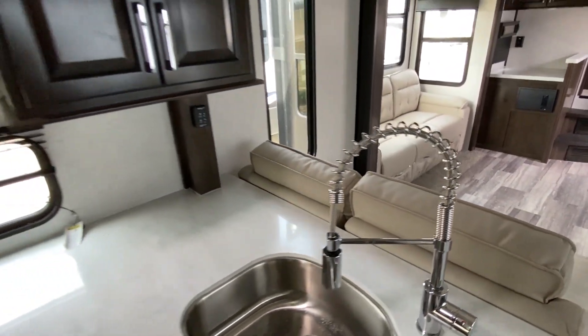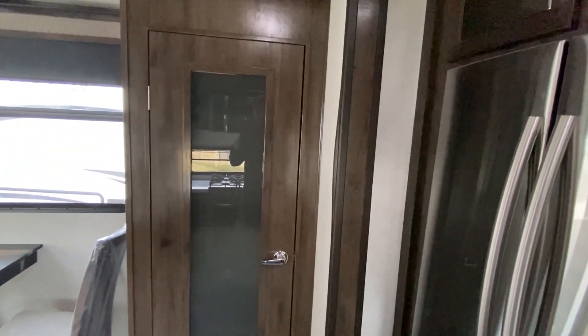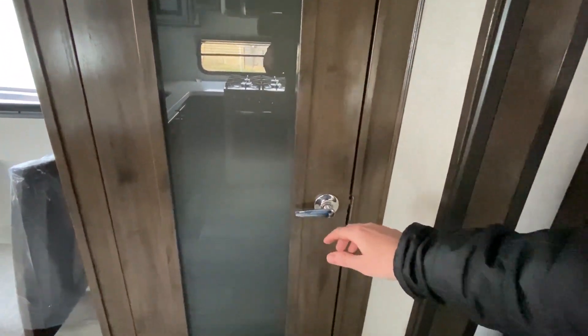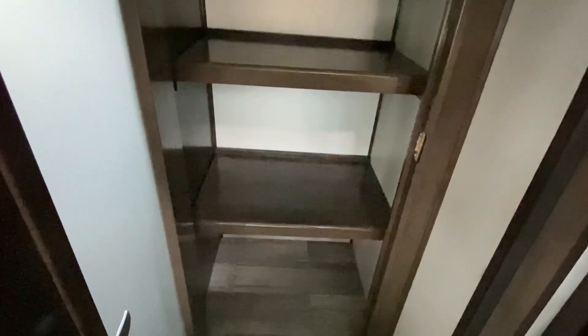Really really cool residential Samsung refrigerator. That is awesome. And what about this pantry? They just took it to another level right there with the pantry.